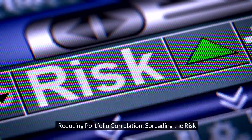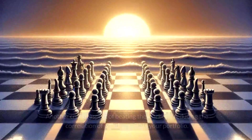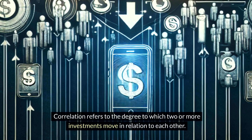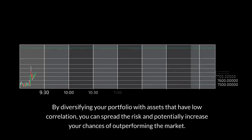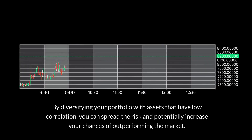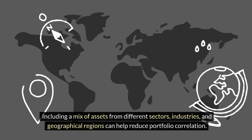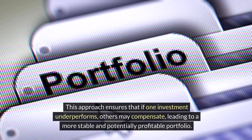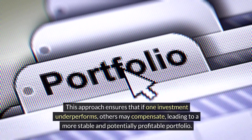3. Reducing Portfolio Correlation: Spreading the Risk. Another crucial aspect of beating the market is reducing the correlation of positions within your portfolio. Correlation refers to the degree to which two or more investments move in relation to each other. By diversifying your portfolio with assets that have low correlation, you can spread the risk and potentially increase your chances of outperforming the market. Including a mix of assets from different sectors, industries, and geographical regions can help reduce portfolio correlation, ensuring that if one investment underperforms, others may compensate, leading to a more stable and potentially profitable portfolio.